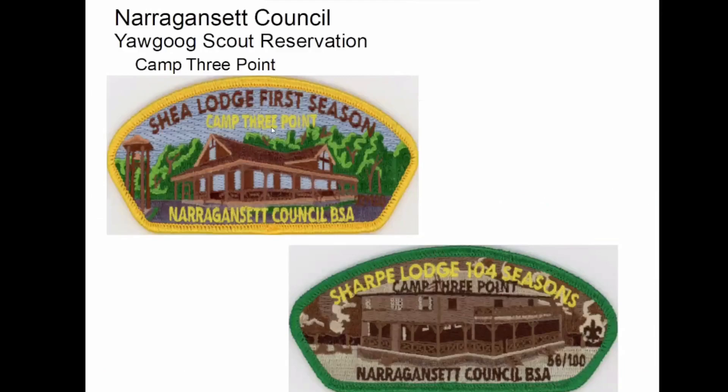This is something they just started last year. I don't know if they're going to continue it, but these are some of the buildings at Three Point. Maybe they're going to do other camps other years.